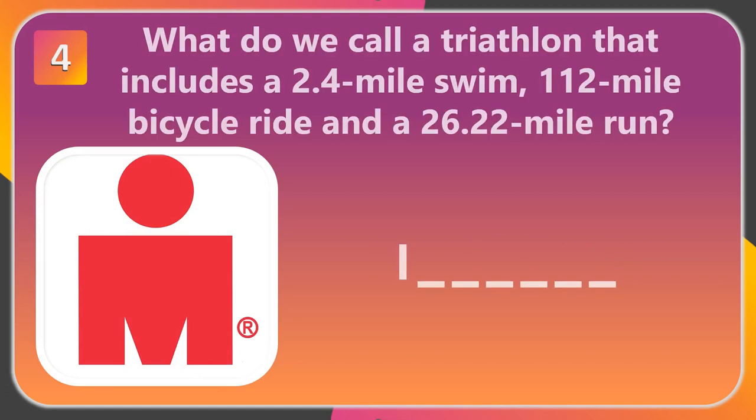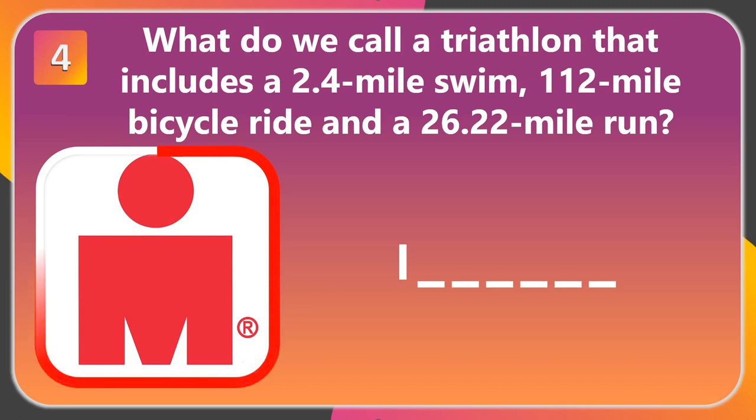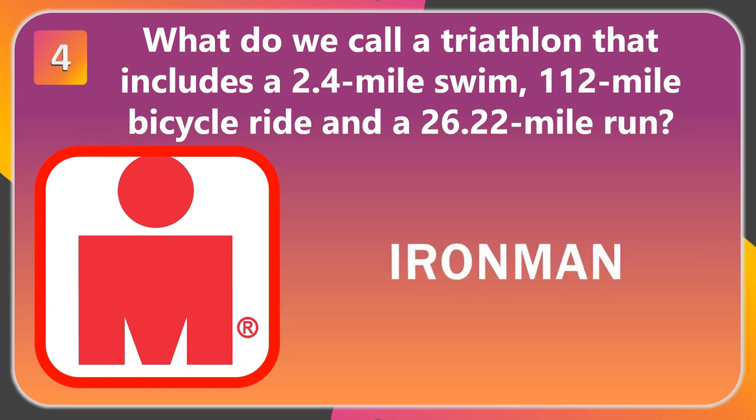Question 4. What do we call a triathlon that includes a 2.4-mile swim, 112-mile bicycle ride, and a 26.22-mile run? The answer is Iron Man.